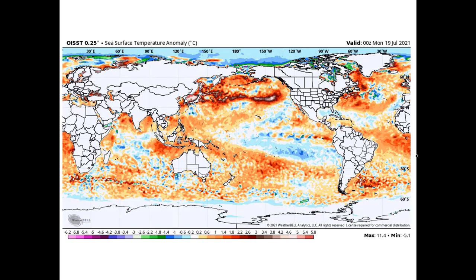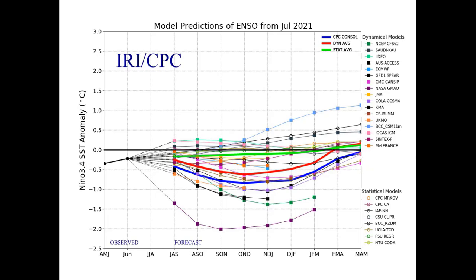Now what's going to happen going forward? Here is the latest projection from the computer modeling. This is where we are right now — we're actually technically not in La Niña. You need to be around minus 0.5 Celsius to be considered La Niña, but we are below the line of average.